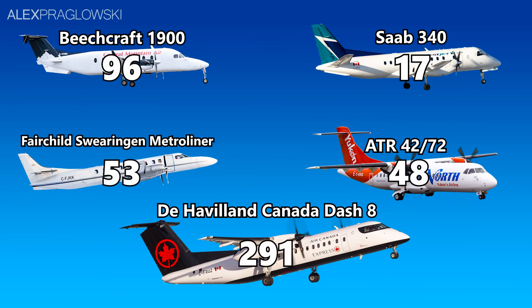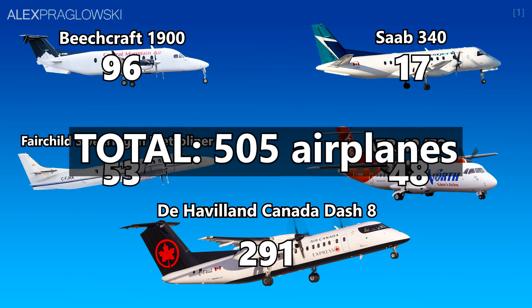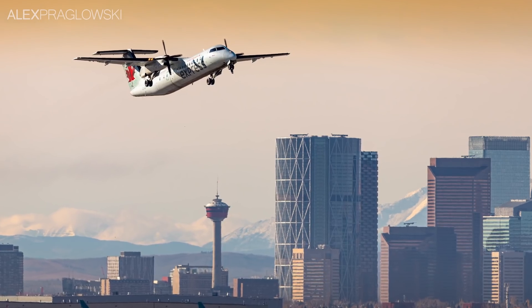To put this in perspective, if you combine those 5 types alone, these account for around 500 aircraft on the Canadian Civil Aircraft Register.